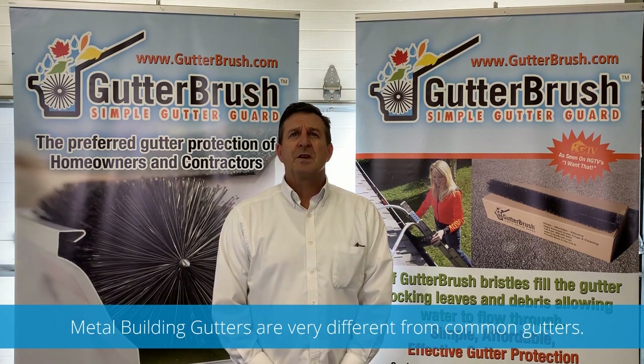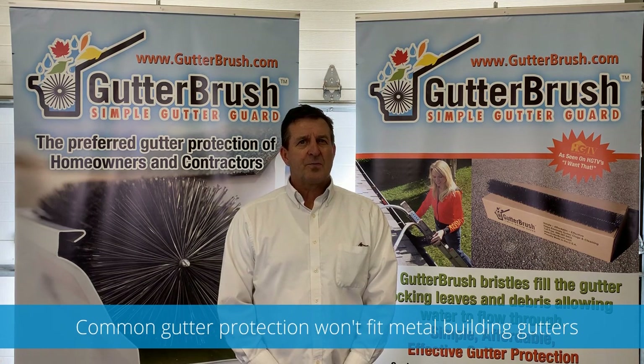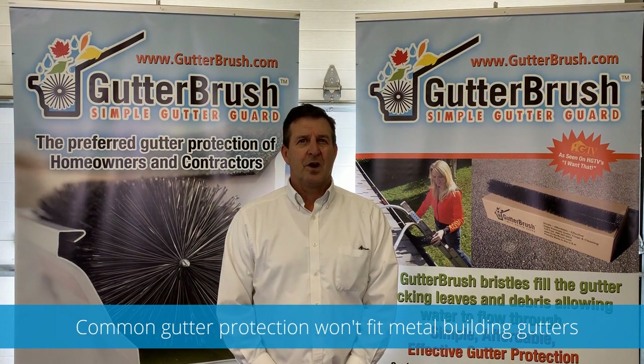Because metal building gutters are different in shape and attachment, the typical gutter screens and gutter covers and typical gutter protection devices do not fit and will not work on metal building gutters.